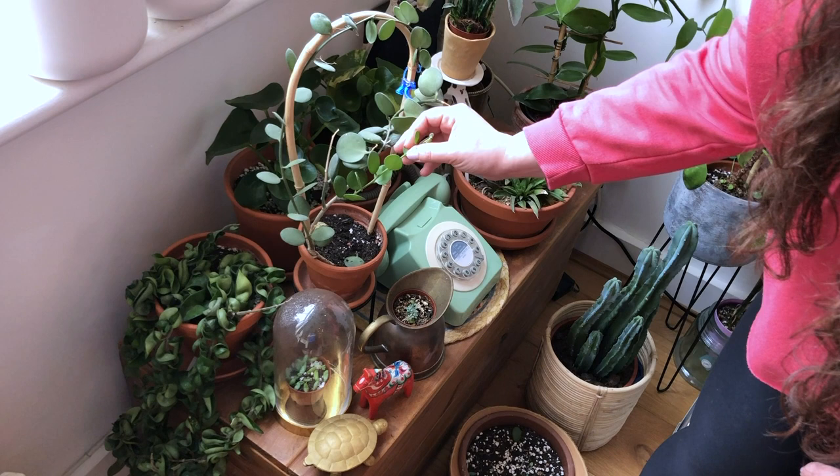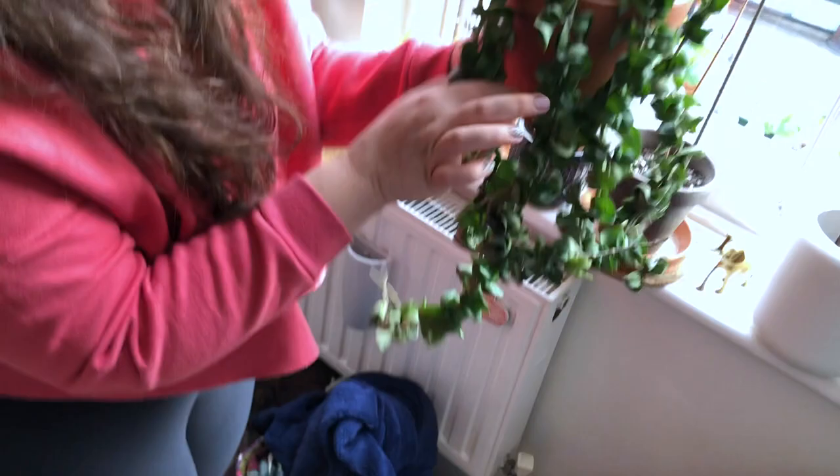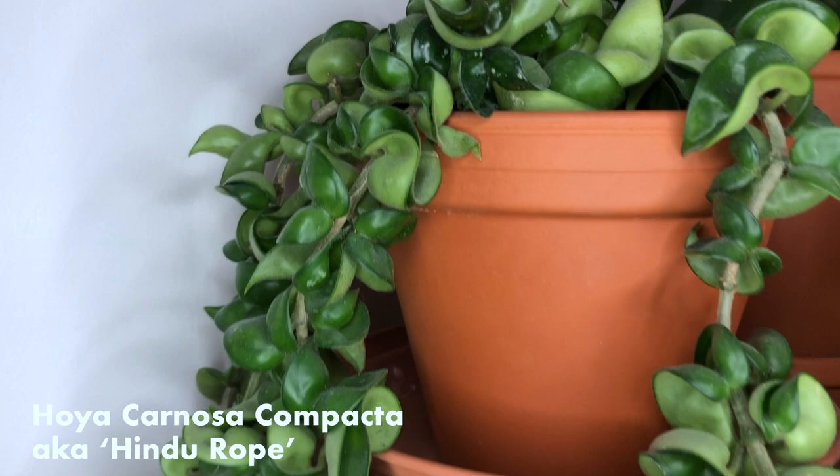We've got some more burro's tail propagations happening here, and some Hoya Hindu Rope. Everybody says that this is a really slow growing plant, but actually I got it and it was about here — and that was a year ago — so I don't think it is that slow. And it's just shoved in the corner, and like the Pilea, it just gets the dregs of the watering can.